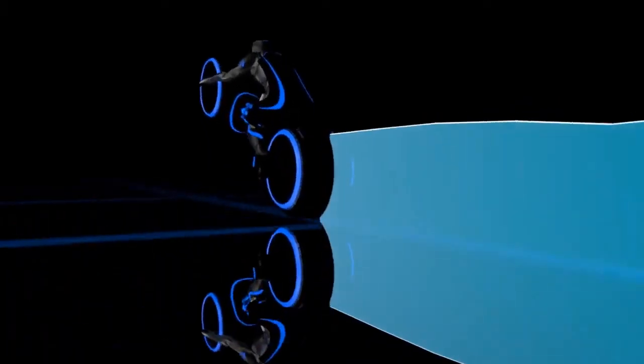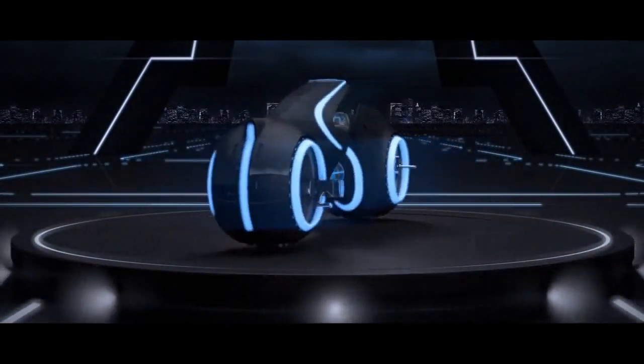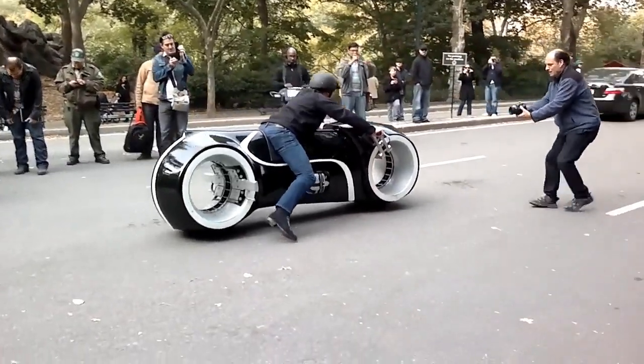It's no wonder that the Tron light cycle has become a source of inspiration for so many products — from video games to toys to clothing. It's even been featured in exhibitions at the Museum of Modern Art in New York, where it was showcased as an example of high-quality industrial design.